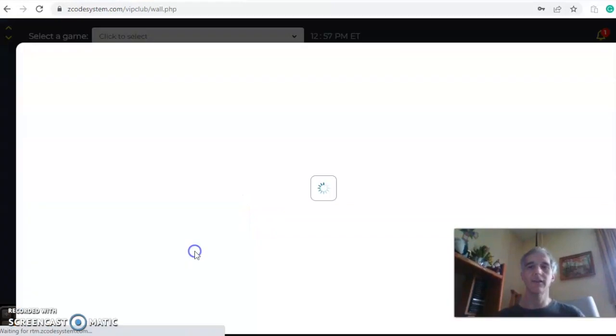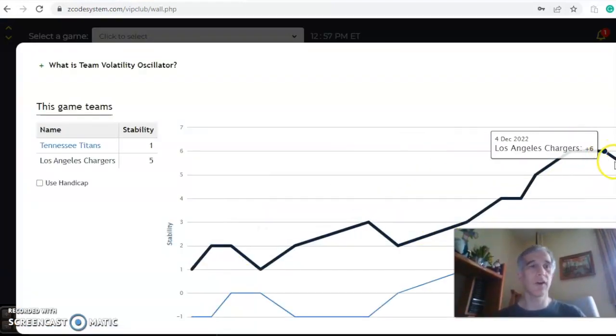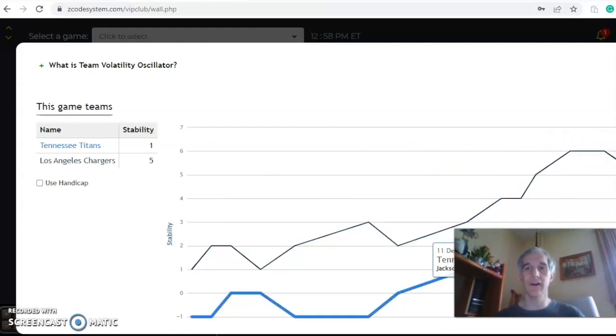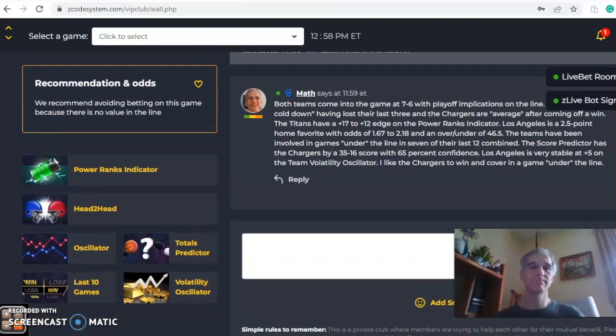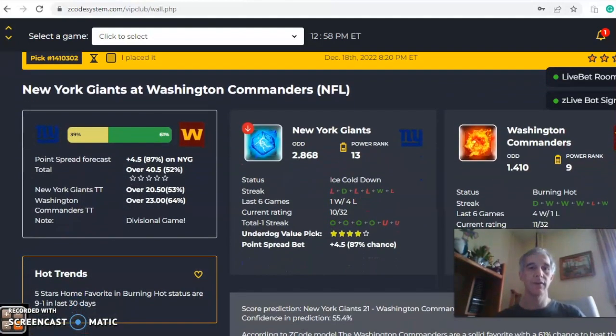Looking at the volatility oscillator — the stability factor, which is always somewhat important — the Chargers are at plus five, having dipped from a high of plus six, and Tennessee has also dipped from a high of plus two to now plus one. In the end, I like the Chargers at home to win and cover, but I think we're going to lean towards the under on this one.